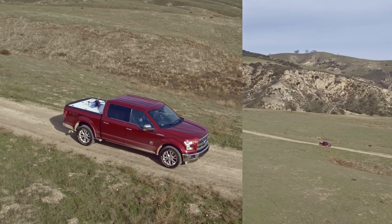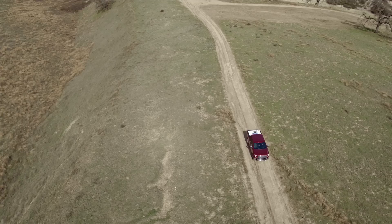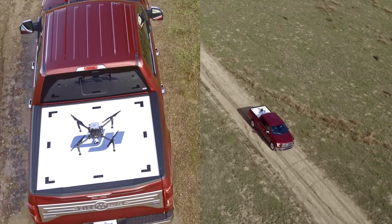Fundamentally, cars and aerial technology are platforms, and we're hoping that through this challenge we're opening up the interface.